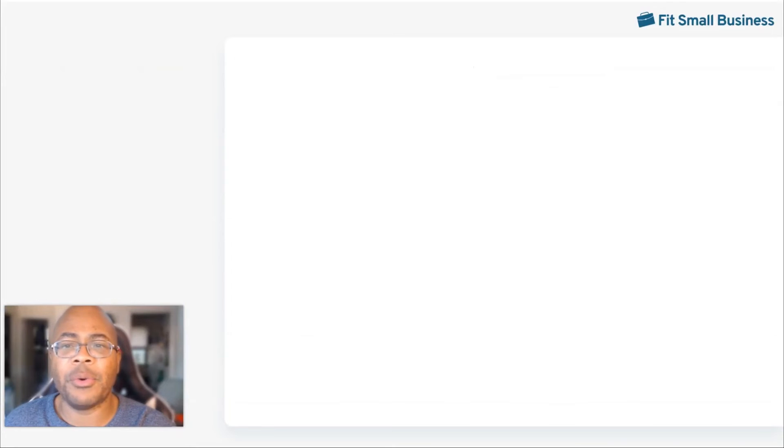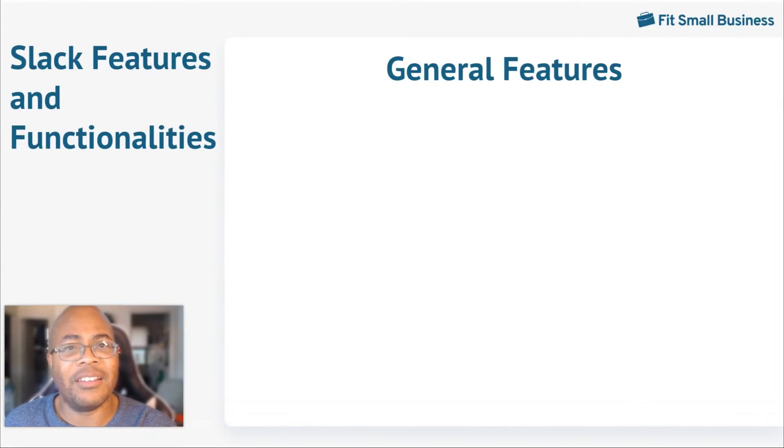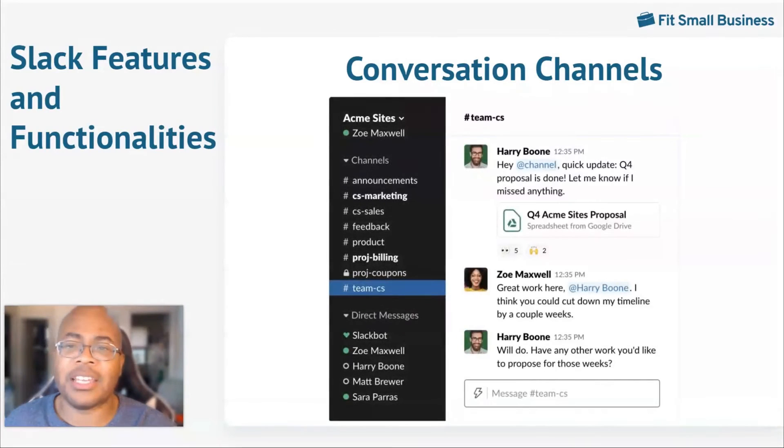Slack has various general features that can help streamline communication. This includes channels, audio and video conferencing, and file uploads, making it easy for individuals to communicate and access information no matter their location. Channels are a signature Slack feature that allows team members to hold conversations about a specific topic. Each project can be in a separate Slack channel and referred to when needed. You can tag individuals, share files, and reply using emojis. Channels are searchable and can be set as either private or public.